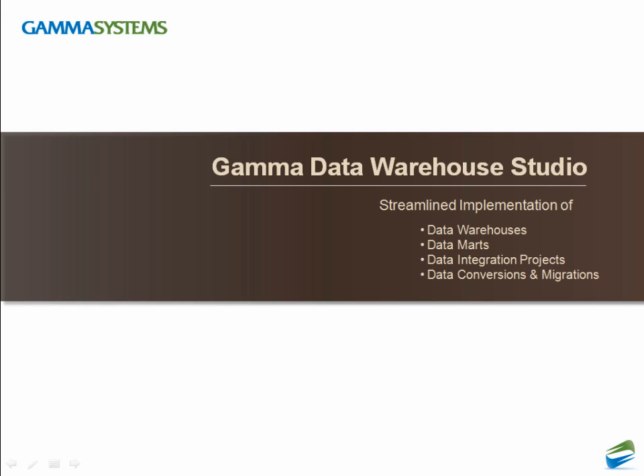Welcome to the presentation of Gamma Data Warehouse Studio, an integrated software platform that facilitates and streamlines implementation of data warehouses, data marts, and data integration projects.